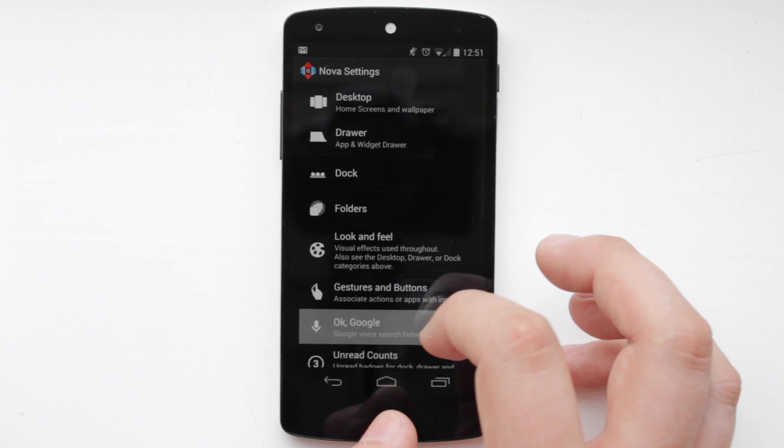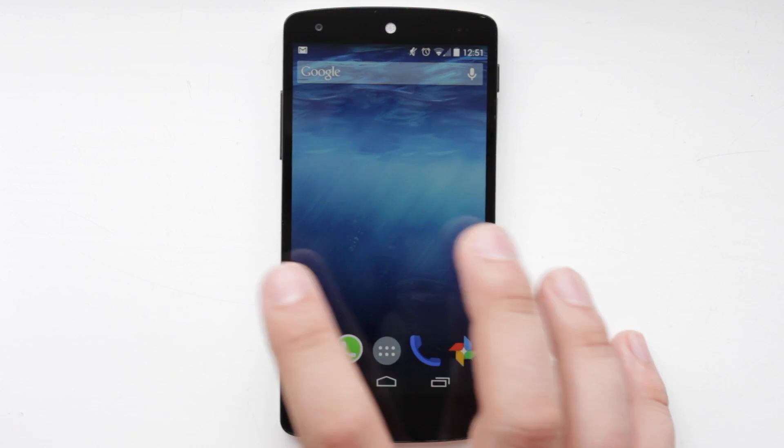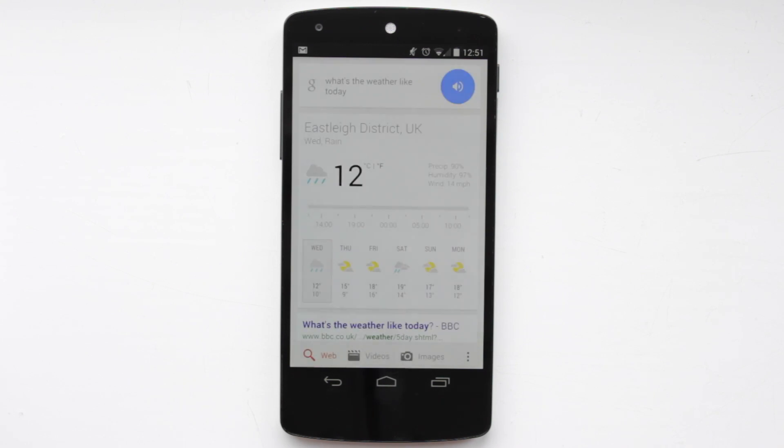So once you change this feature in Nova Launcher it will allow you to use the Google Now feature. It still won't bring back the home screen to the left, but it's great that you can say something like 'OK Google, what's the weather like today?' — and it responds: 'Today's forecast for Eastleigh District UK is 12 degrees with rain.' And it's going to give you that answer straight away, which is really nice.